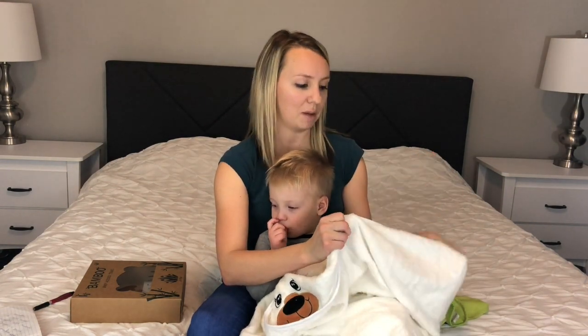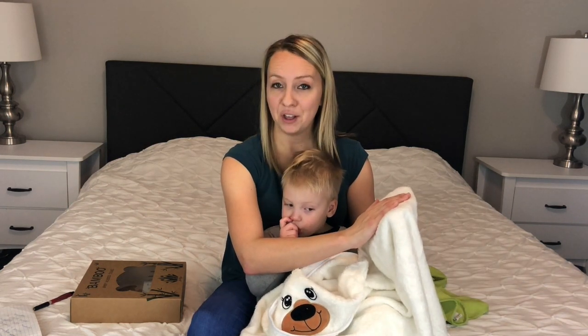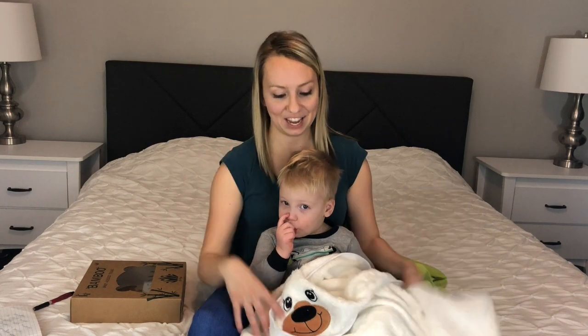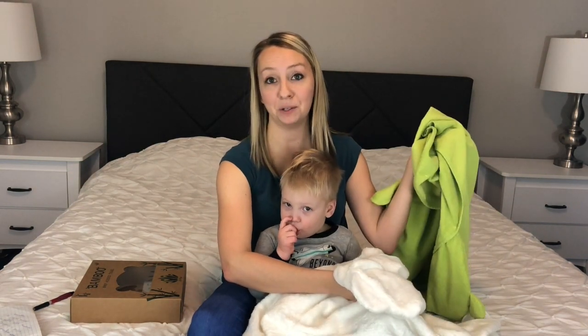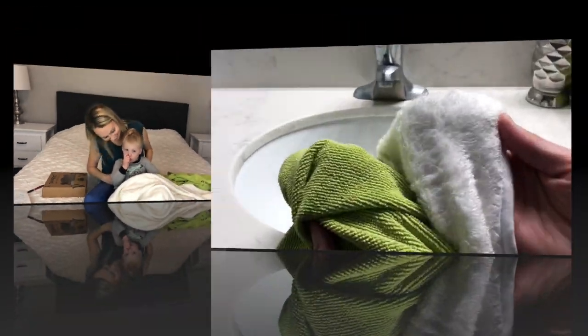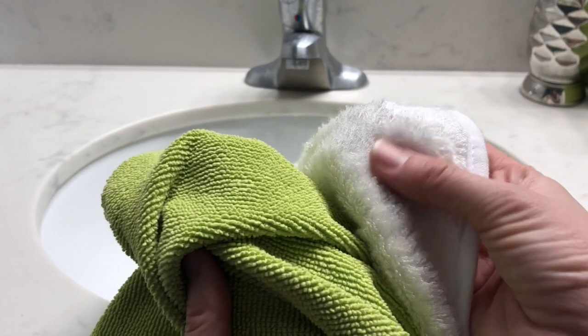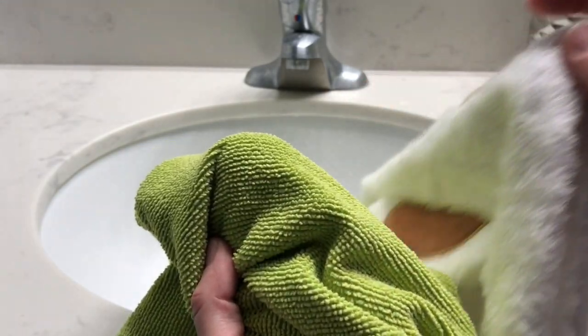I did want to test out one more thing — it is definitely thicker like I mentioned, and with that it's supposed to absorb water better. So we're going to go over to the sink and compare it to the old towel. Look at how fluffy and soft this one is, and this old one is very not soft.